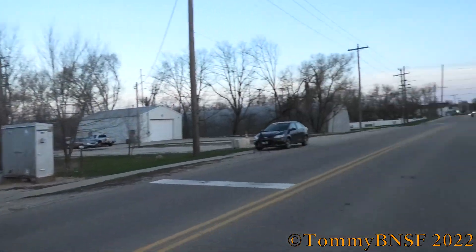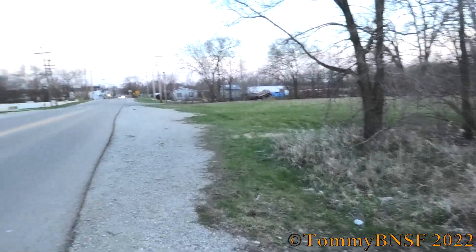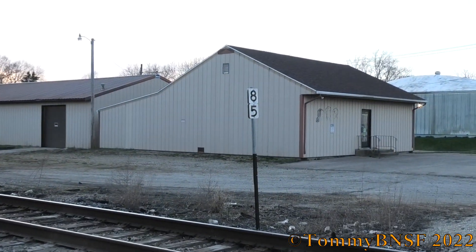Got a CSX Local coming down there. I heard his horn about 15 minutes ago, but I'm guessing he's doing some switching. I'm not sure how long he's going to take, but hopefully we'll get him soon. There's milepost 85 right there.